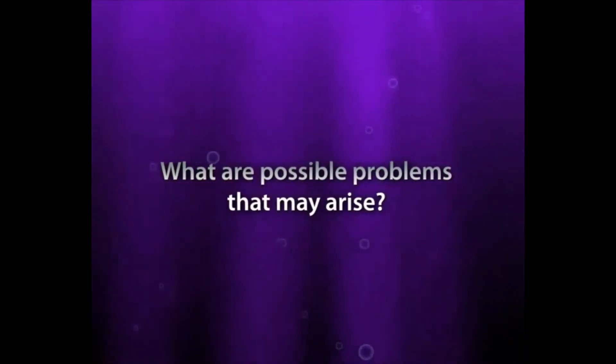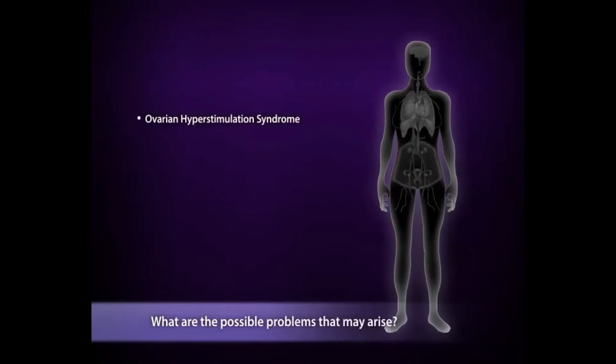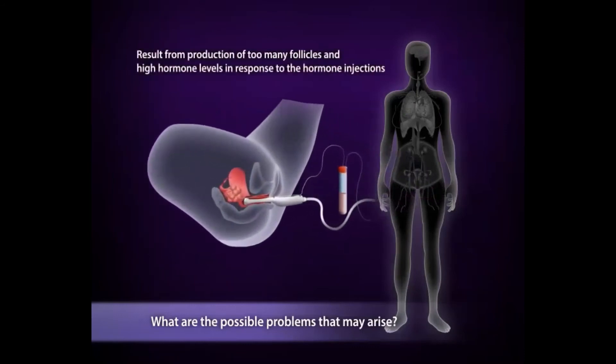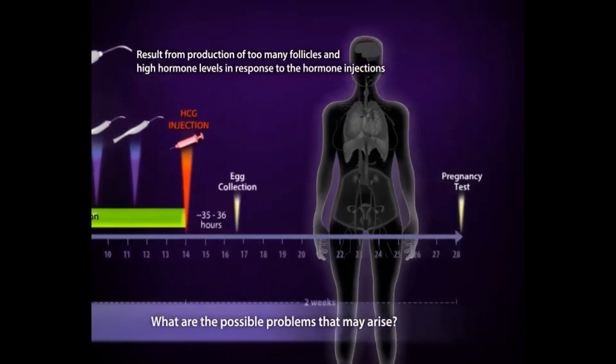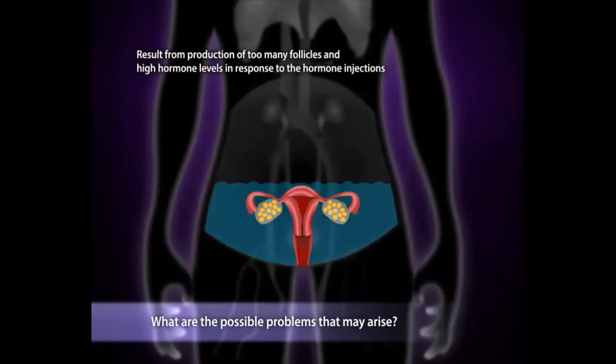What are the possible problems that may arise? These include ovarian hyperstimulation syndrome, miscarriage, multiple pregnancies, and ovarian torsion. One of the most serious complications of IVF is ovarian hyperstimulation syndrome, or OHSS. Fortunately, it is not common. This results from production of too many follicles and high female hormone levels. Symptoms usually appear after egg collection and occasionally just before pregnancy tests. The ovaries are enlarged and fluid may accumulate in the abdomen. In the mild form, you may experience bloatedness, vomiting, and diarrhea, and monitoring may be all that is necessary.